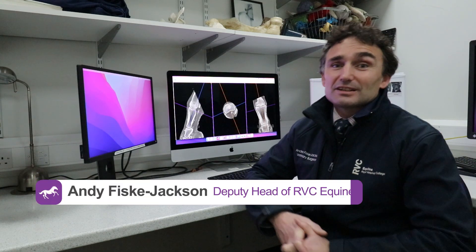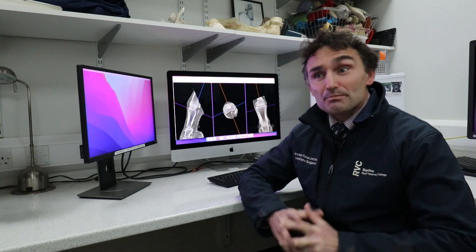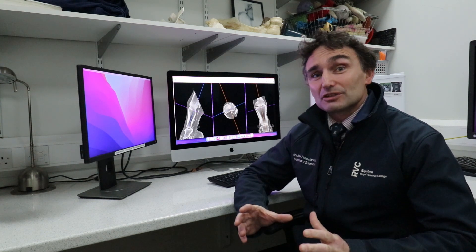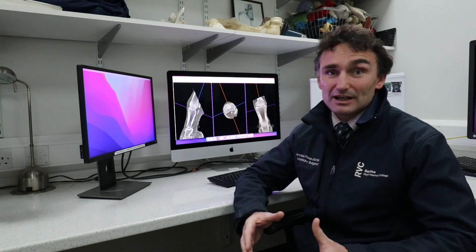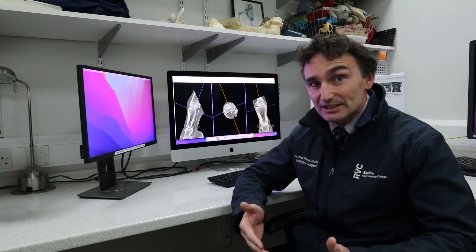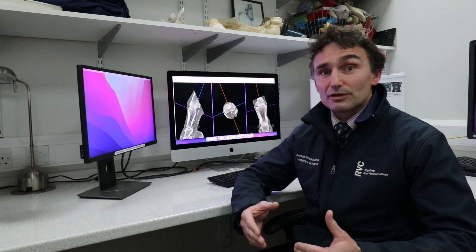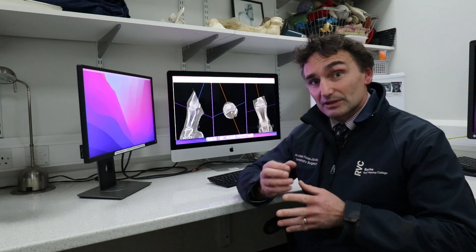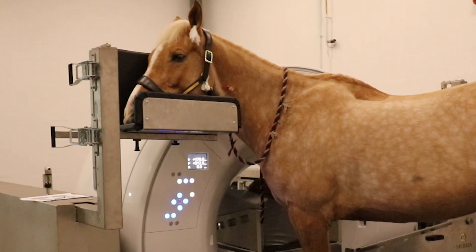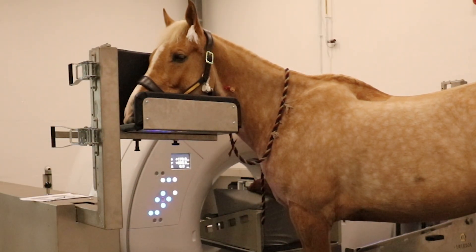The single biggest improvement with the new CT scanner is that we can now scan limbs while the horse is standing. Previously this had to be performed under general anaesthesia, which increases risk to the patient. Now, under sedation, we can scan both forelimbs and hind limbs — from the carpus and knee downwards in the forelimb, and from the hock downwards in the hind limb — very swiftly.